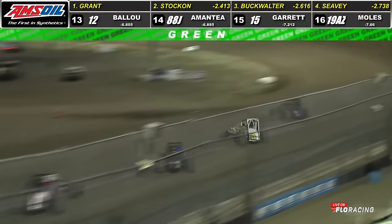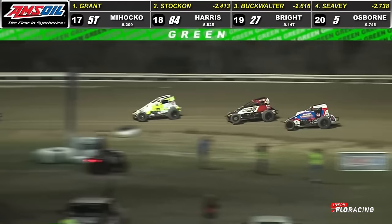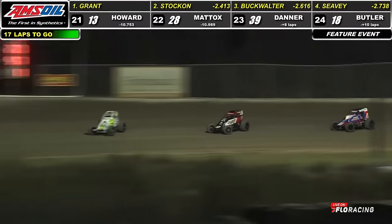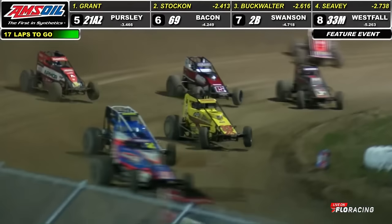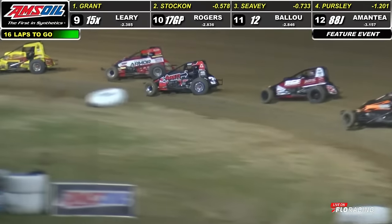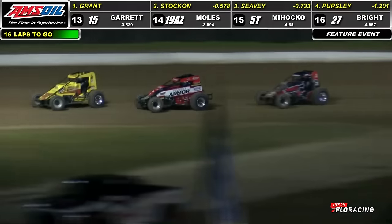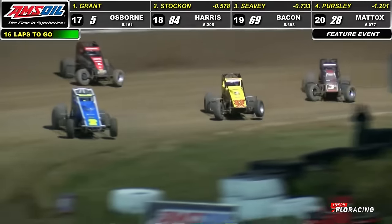Grant in command. Back to green, field working back straightaway. Battle starting to brew here — three wide in the front straightway. The 3-car on the inside, the 15 in the middle, and the 3-car on the outside making moves. Kevin Thomas Jr. stealing away seventh, Cummins in eighth, CJ Leary in ninth at the line. Up front, Grant continues to lead.